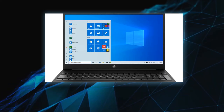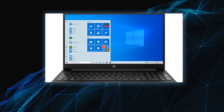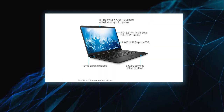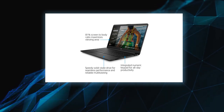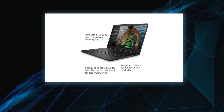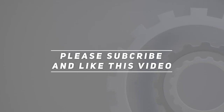Windows 10 Home in S mode, Microsoft 365 Personal one-year included. Full-size jet black keyboard with numeric keypad. Color: jet black. Check out the video description for the updated price. Thank you for watching this video — please subscribe and hit the like button.